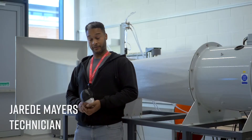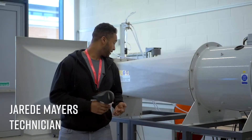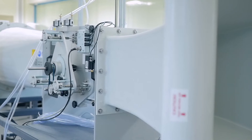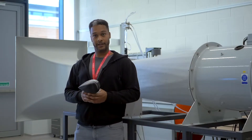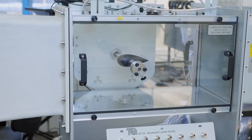My favorite piece of tech equipment, as you can see behind me, is the subsonic wind tunnel. We have Fred the head and plan on using this with some of our younger students to try and explain the difference between certain helmet designs.